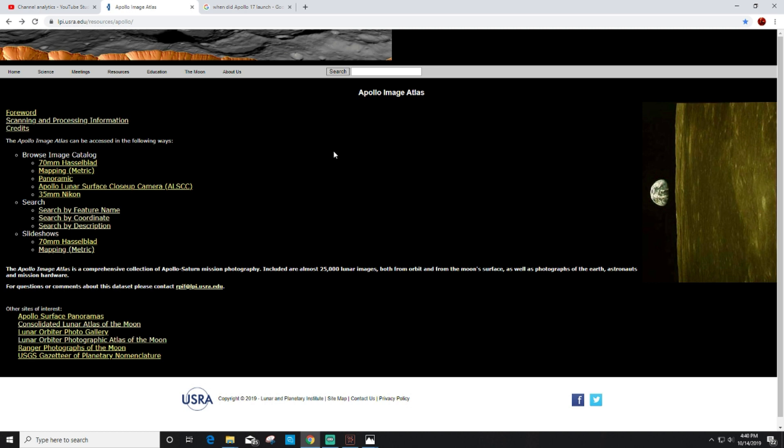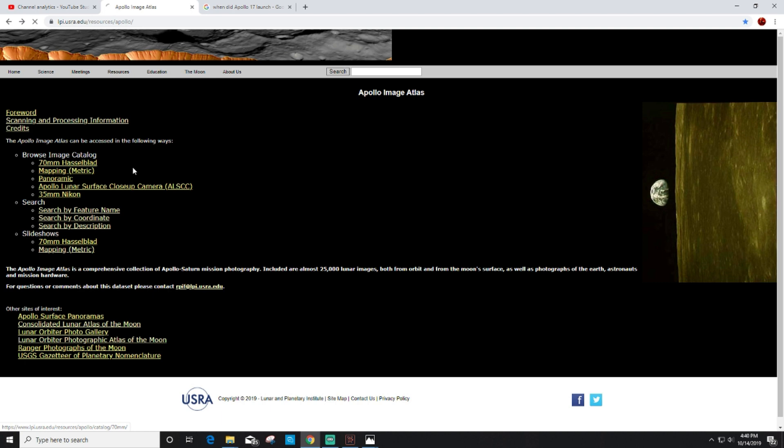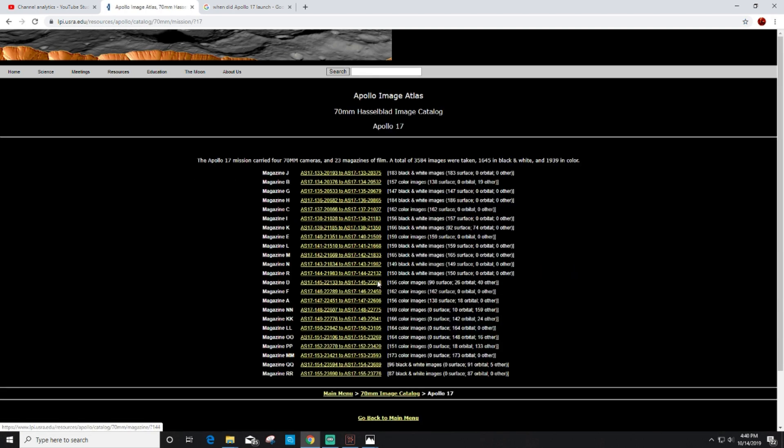I want you guys to take this into consideration when we're looking at these images: there are not a lot of items, space junk, floating around our atmosphere at this time. So what we do is go to the 70mm Hasselblad archive and navigate to Apollo 17, going to image AS17-148-22607.